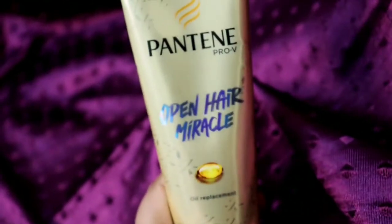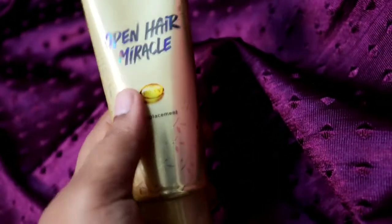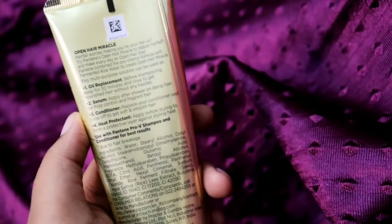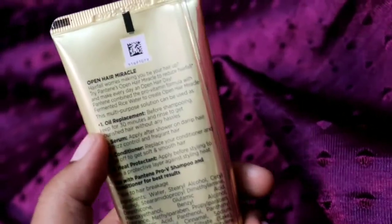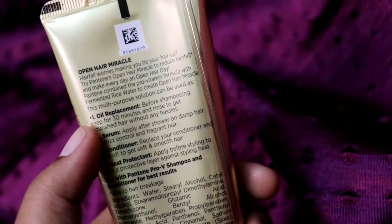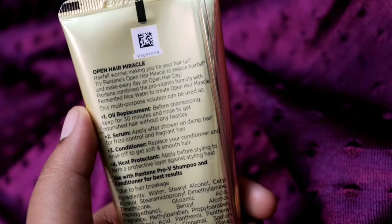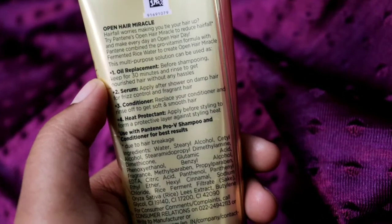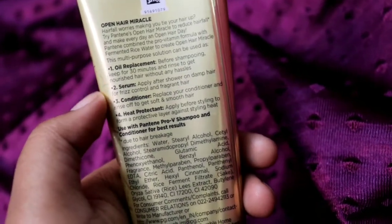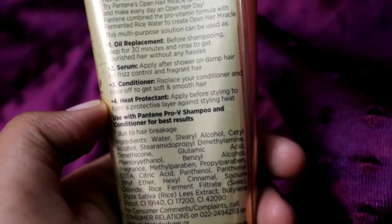This is the Pantene Pro-V Open Hair Miracle oil replacement serum. You can use this for four different purposes — I will show you how. I have used this as a hair mask, like a hair replacement treatment. You can see all the details on the packaging. You can use this every day on a regular basis. It works as an oil replacement, a serum, a conditioner, and a heat protectant.